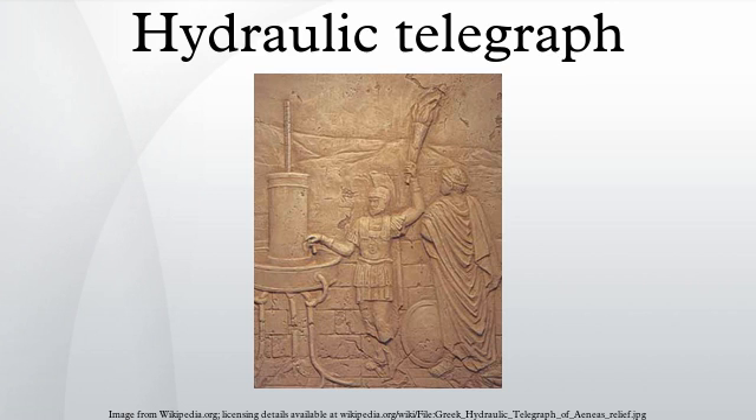A contemporary description of the ancient telegraphic method was provided by Polybius in The Histories.